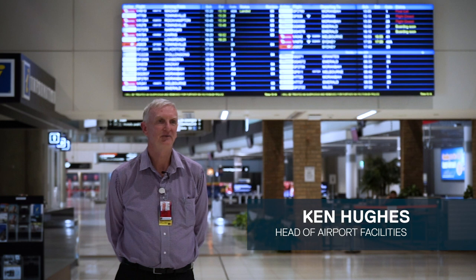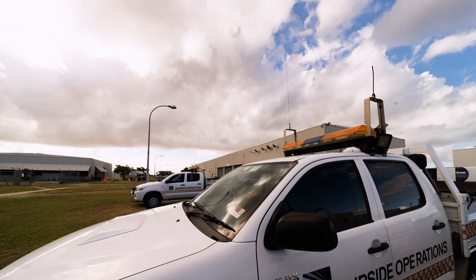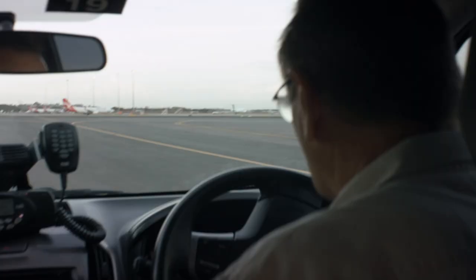Good afternoon, my name is Ken Hughes. I'm the head of airport facilities at Brisbane Airport Corporation. We run an airside team, a landside team, and a buildings maintenance team.